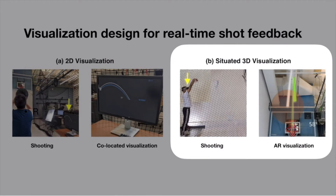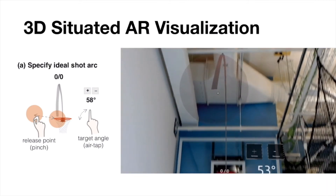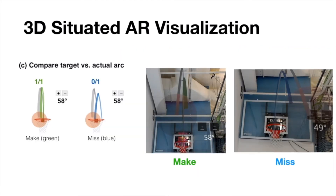In the AR condition, the player shot the ball with the 3D situated shot arc feedback directly shown on the HoloLens. Players can use gestures to specify their target shot arc and move the virtual release point, shoot with the target arc, and compare the shot arc after shooting without having to look at an external display.